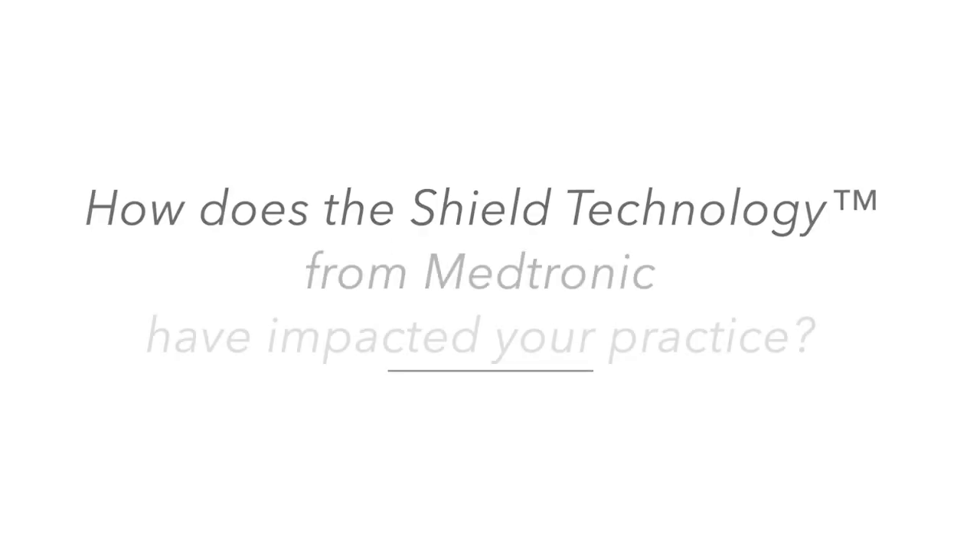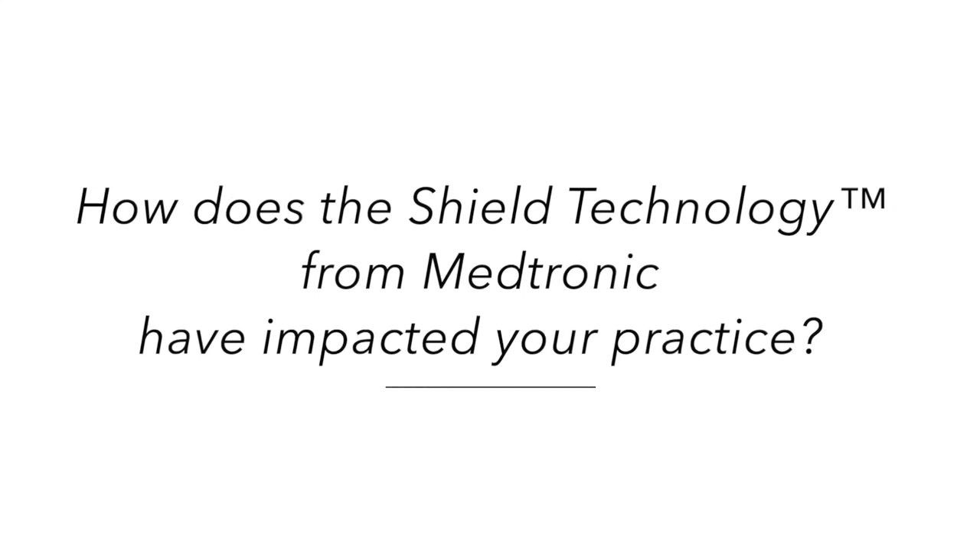It's very important to stay ahead of the technology because each evolution brings some advantages, but it's also very important to evaluate new technology very closely to look for some of the disadvantages which may accompany it going forward. Shield technology and other surface modifications are very exciting.